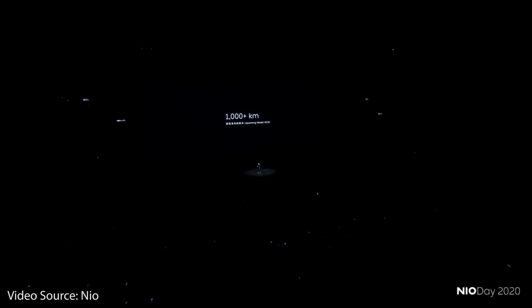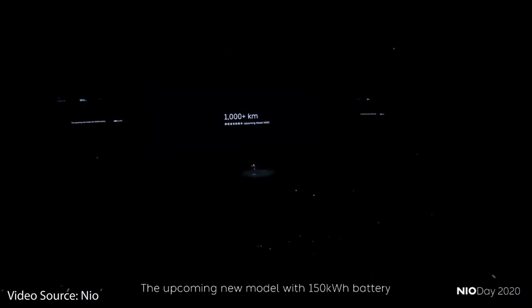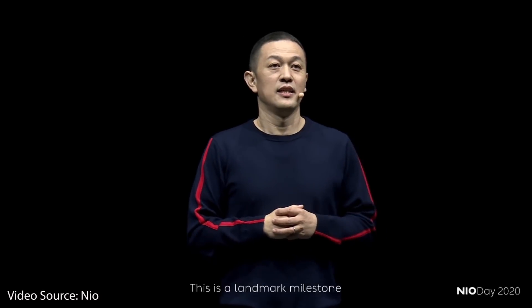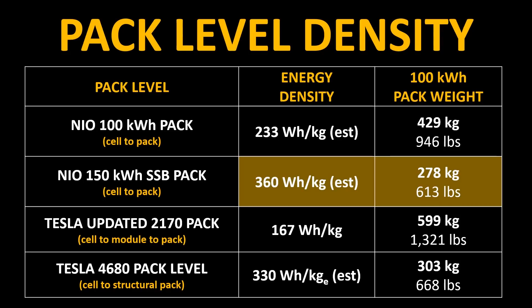So if this train of thought is true, this potentially means that NIO could be ahead even at the pack level at the end of 2022 over Tesla's 4680 battery packs. Here's what that revised chart might look like if this 360 watt-hours per kilogram is the pack-level energy density for NIO's solid-state battery pack.